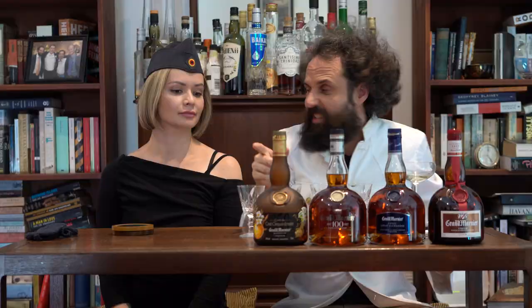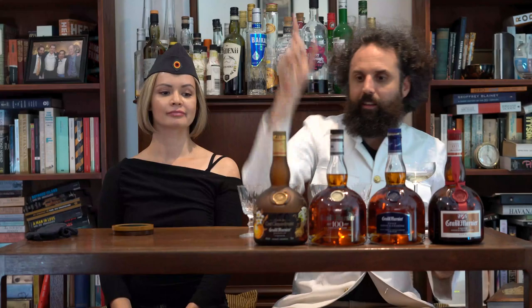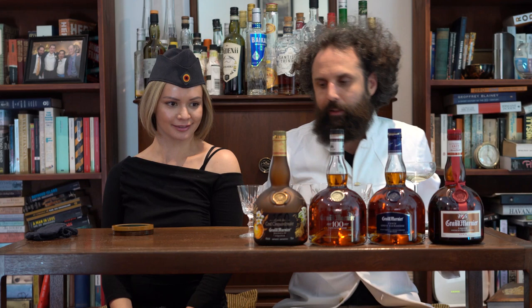There's also another one in the range called Grand Marnier Quintessence, which is about $1,200 and comes in a diamond slipper — way too expensive. Alright, please put on your blindfold.